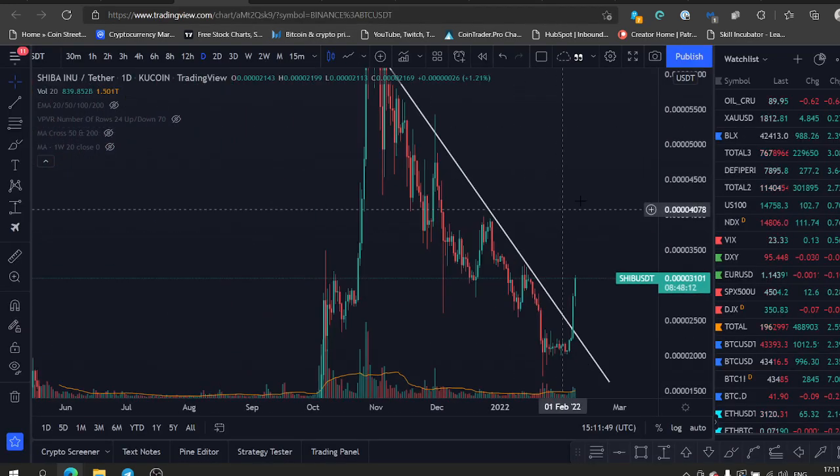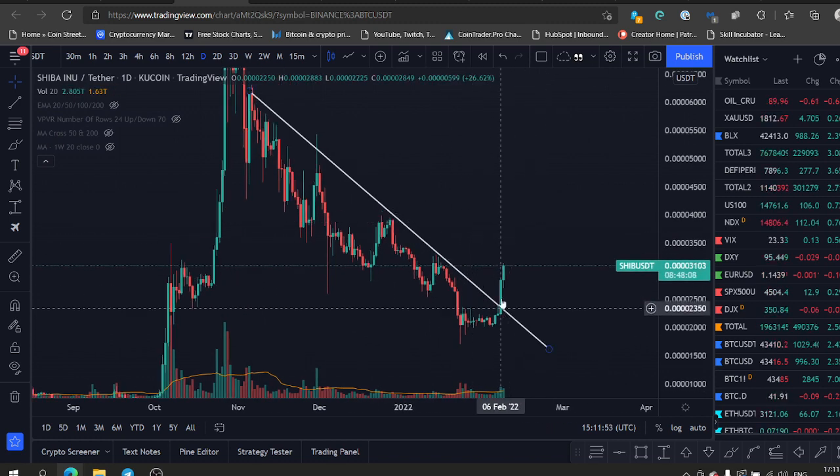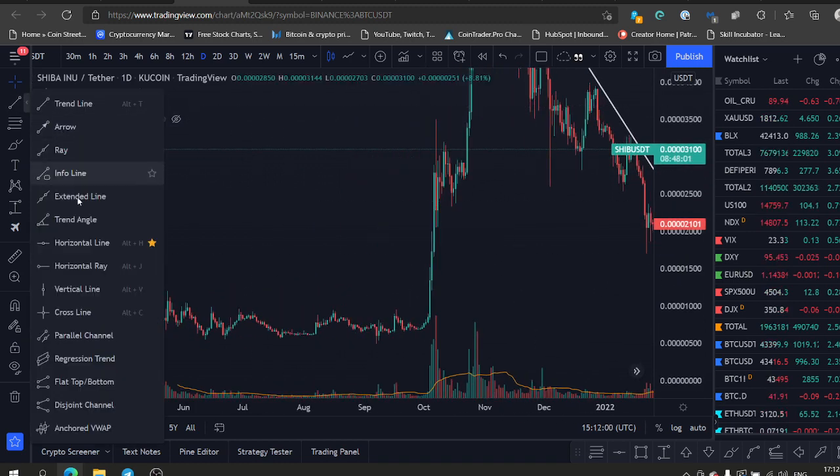This thing is going to explode. We talked about it yesterday — it broke the descending trend. Once it's breaking the descending trend, you really want a bag. Just like it did here — this is a different kind of pattern that was here in the past.